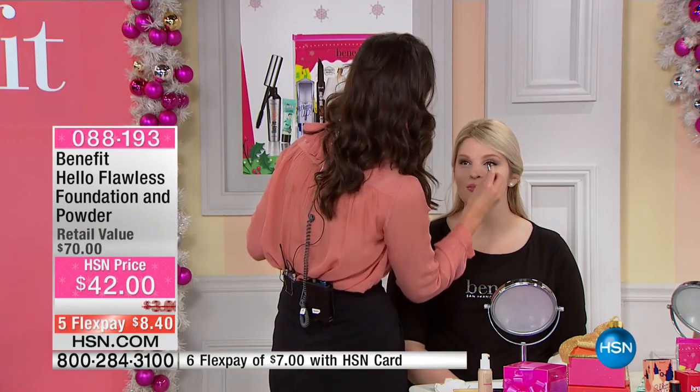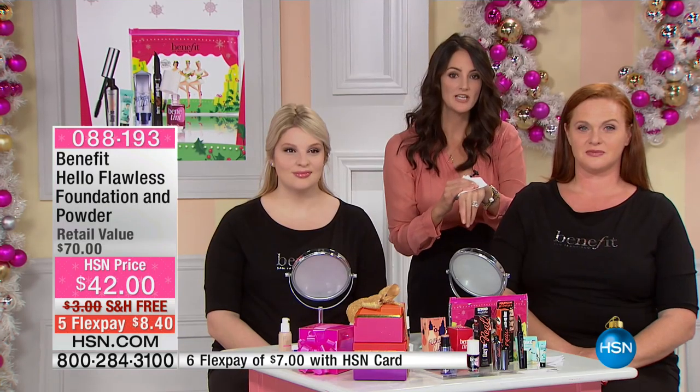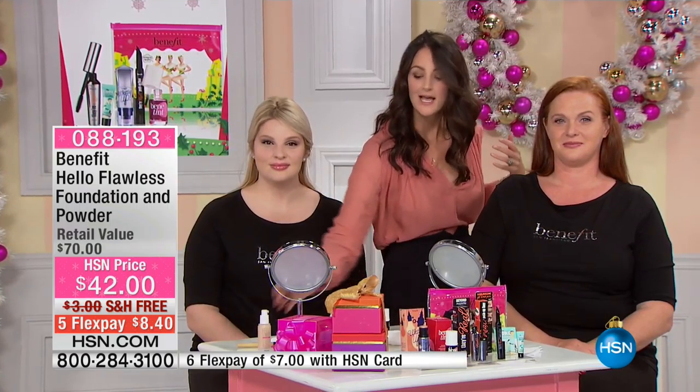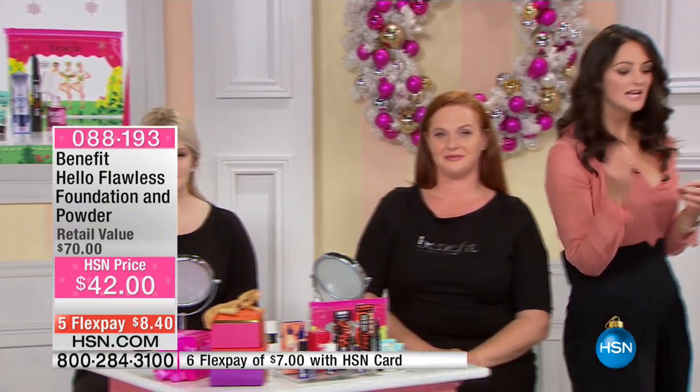We are giving you two full-coverage foundations — the liquid and the matching powder — and we are giving you complexion perfection. Look at Bradley's skin. These are products you will use day in and day out. I do not leave the house without my face, arms, and legs covered in Hello Flawless because it truly acts like second skin. You're never going to see it on you. People aren't going to say 'Oh wow, your foundation looks great' — they're going to say you look beautiful.